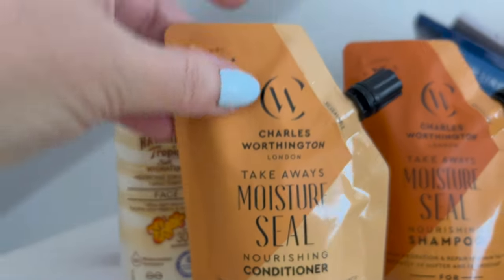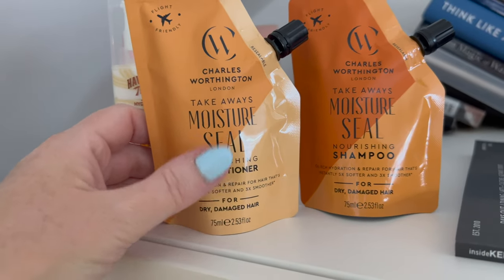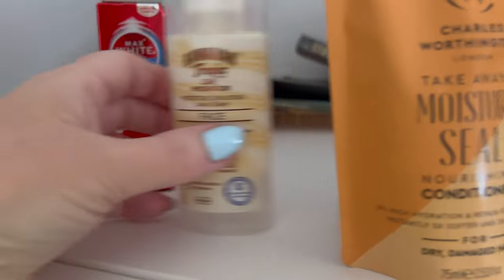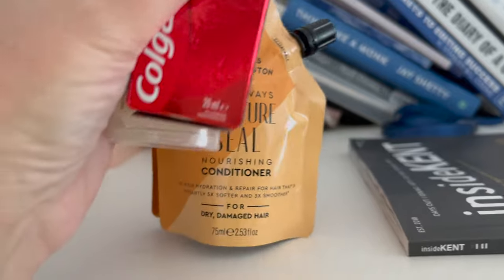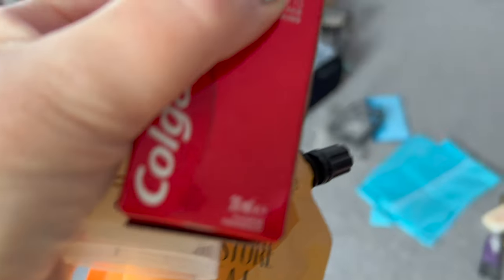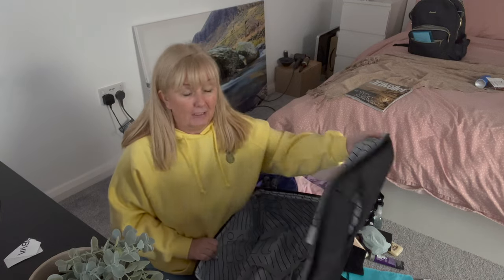I've also got two mini Charles Worthington shampoos and conditioners. Bear in mind it's three nights for two of us and we'll probably wash our hair every day because we'll be going swimming and to the gym. So these are definitely going in, along with face creams and anything else that's not dry.